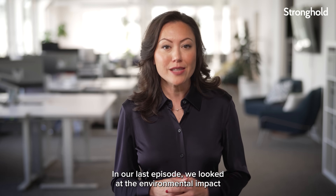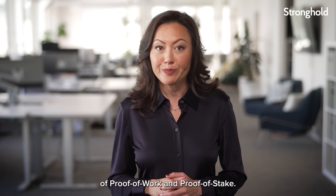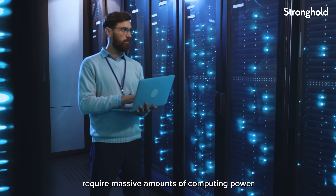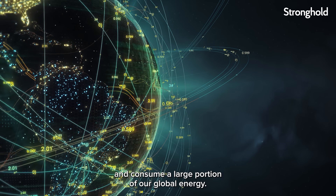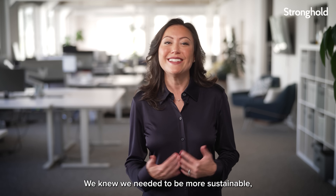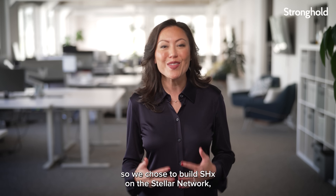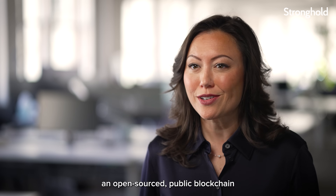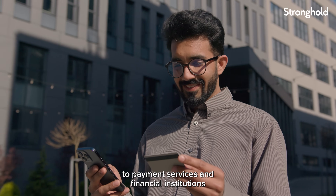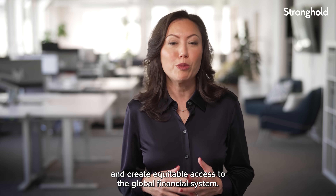In our last episode, we looked at the environmental impact of proof-of-work and proof-of-stake. Both of these protocols require massive amounts of computing power and consume a large portion of our global energy. We knew we needed to be more sustainable, so we chose to build SHX on the Stellar Network — an open-sourced public blockchain designed to connect people to payment services and financial institutions and create equitable access to the global financial system.